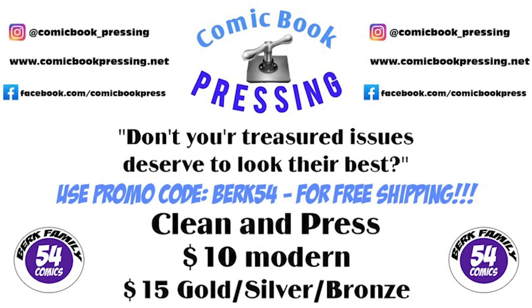Today's video is brought to you by comicbook_pressing on Instagram. Protect your comic book investment for as little as $10 by using Eric from comicbook_pressing. He presses all ages and tiers of books. Make sure you use my promo code Berk54 for free shipping back to you.